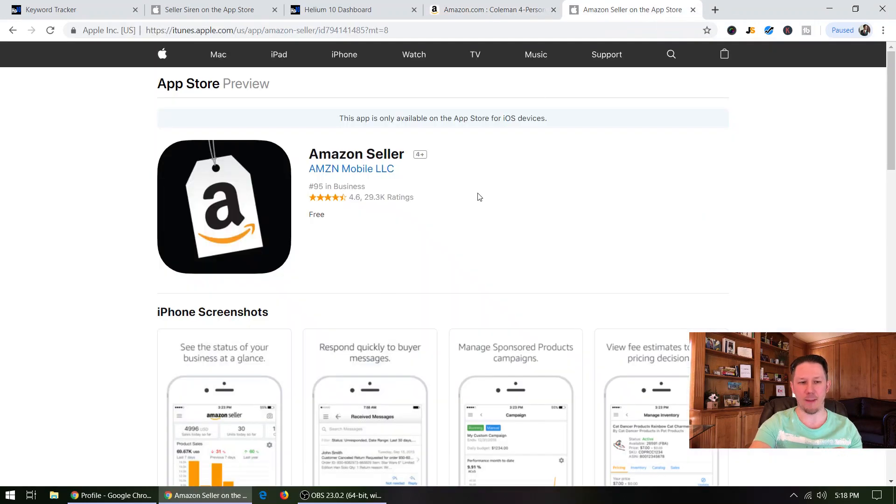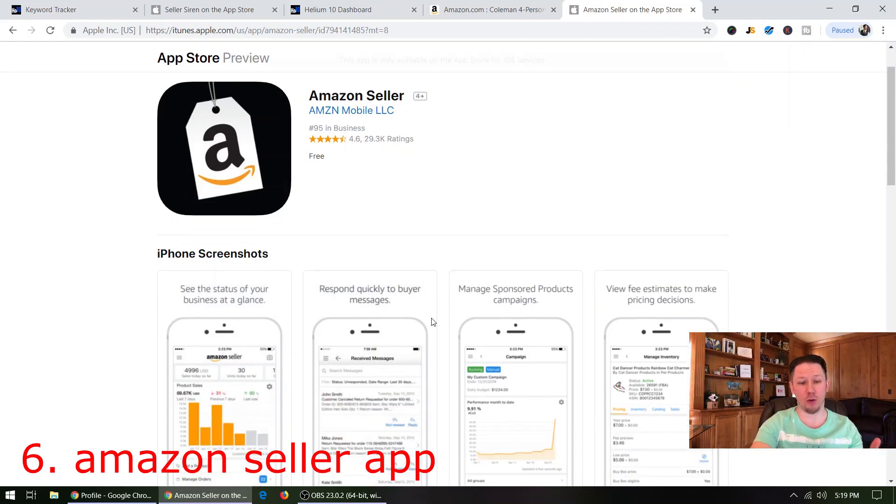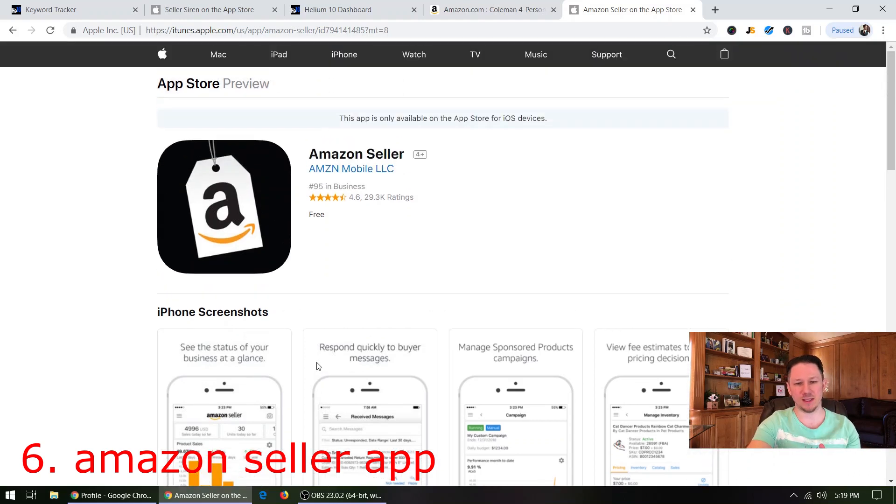The final app is the official Amazon Seller App — it's free, but some people don't know about it. It doesn't show a lot of detailed stuff like the Helium 10 tools, but it will show you your overall sales for the day. It won't break it down into products or show your profit, since Amazon doesn't know how much profit you made — you have to input that into another tool. But it will tell you when you get a return, when you get a question from a customer — and a lot of times you have to reply within 24 hours or you'll get a negative mark on your account. So make sure you get this app.